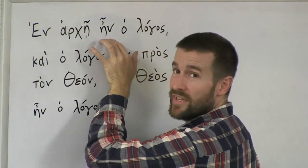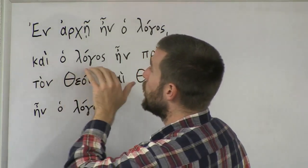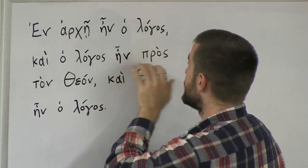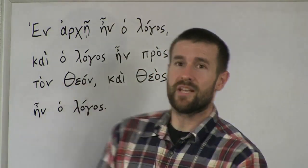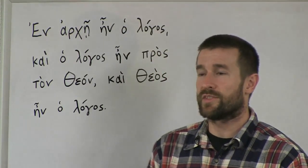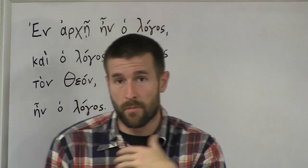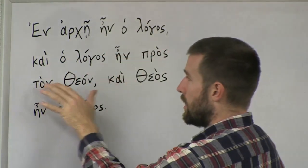In o logos: was the word. This 'o' here is the word 'the.' So en arche in o logos: in the beginning was the word. Ke o logos — ke means 'and' — ke o logos: and the word. In pros ton theon: 'in' means 'was,' 'pros' in this context means 'with,' 'ton theon' is 'the God.' Sometimes in Greek, the word 'the' will occur in front of God in places where we wouldn't put it in English — it's just a difference between English and Greek. So ke o logos in pros ton theon means: and the word was with God.